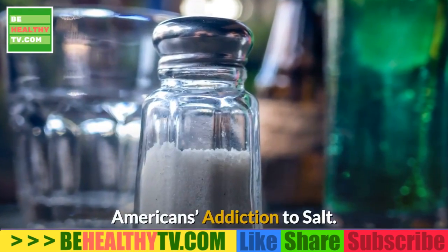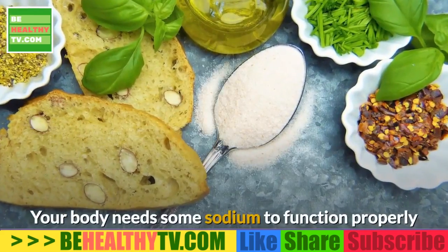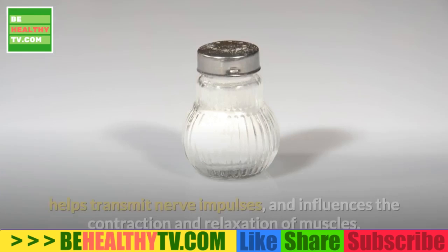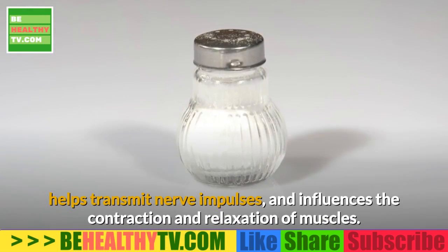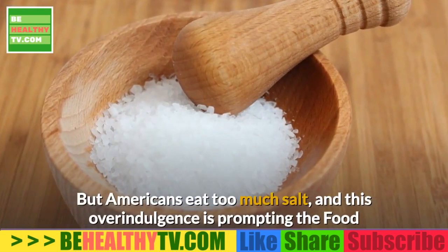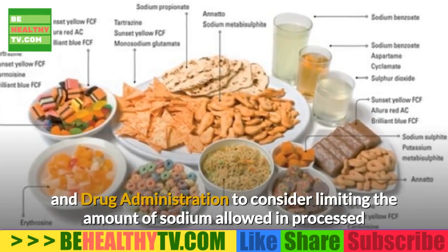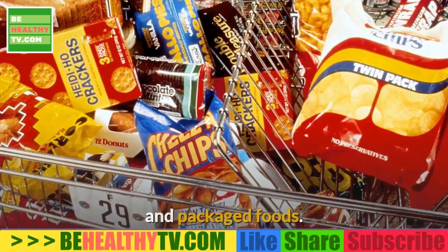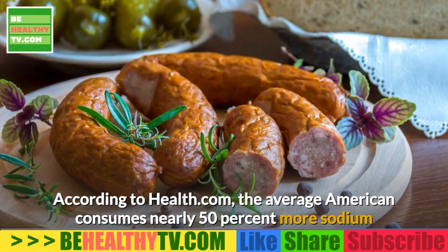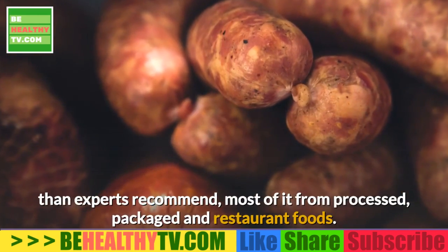Americans' Addiction to Salt. Sodium is essential in small amounts — your body needs it to maintain the right balance of fluids, transmit nerve impulses, and influence the contraction and relaxation of muscles. But Americans eat too much salt, prompting the FDA to consider limiting sodium allowed in processed and packaged foods. According to Health.com, the average American consumes nearly 50% more sodium than experts recommend, most of it from processed, packaged, and restaurant foods.